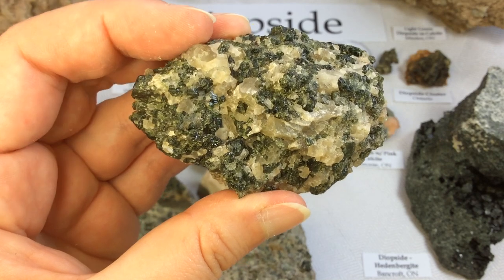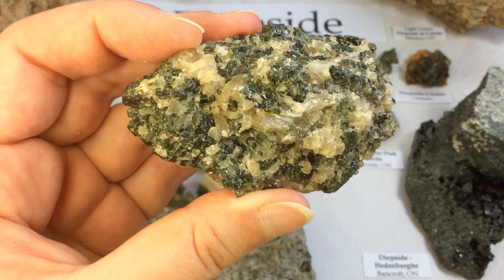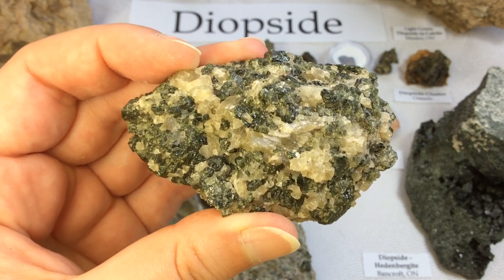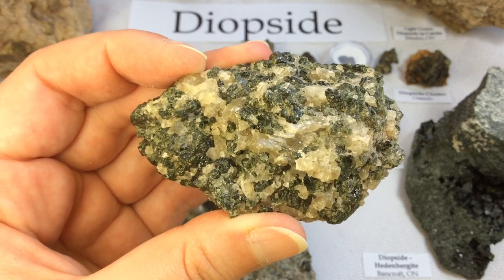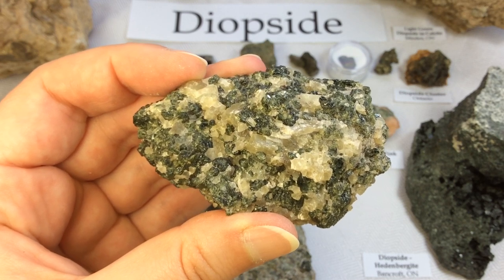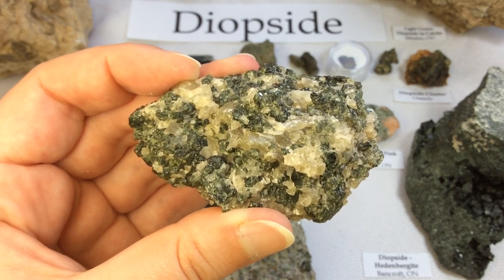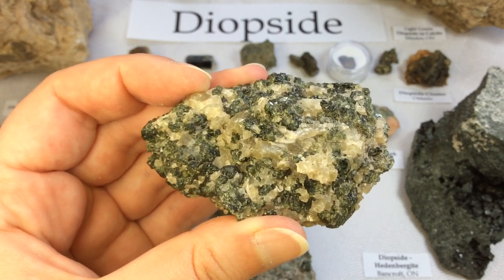Chrome diopside is a common constituent of peridotite xenoliths, and dispersed grains are found near kimberlite pipes — and as such are a prospecting indicator for diamonds. So when we find a really nice chrome diopside, it's an indicator that there's possibly diamonds in that area. Occurrences such as this are reported in Canada, South Africa, Russia, Brazil, and a wide variety of other locations.